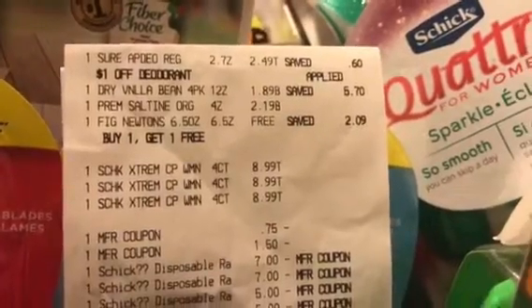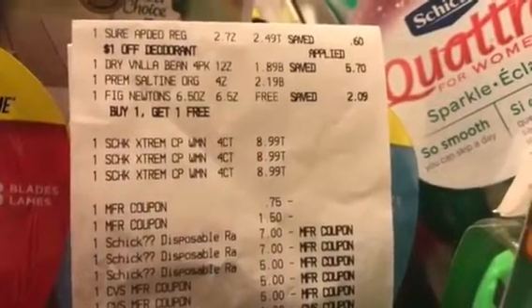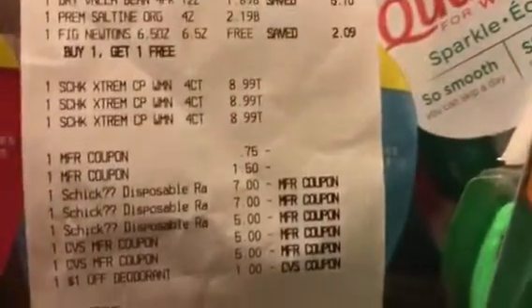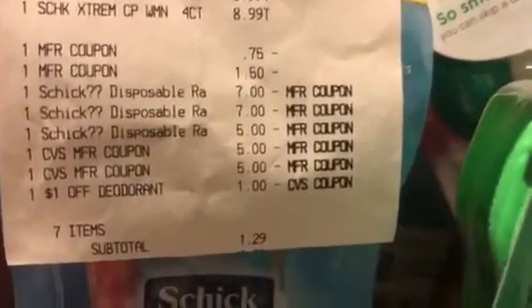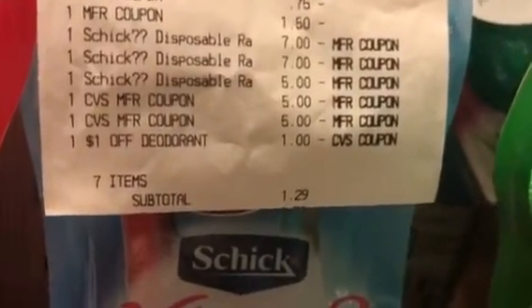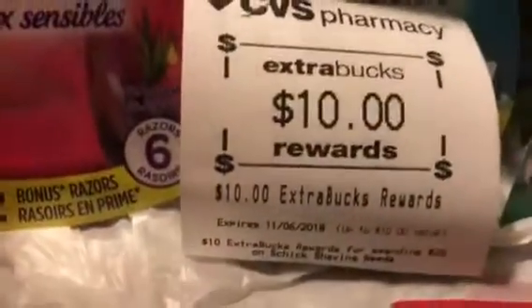Cheryl also purchased a Sure Deodorant and a dry vanilla bean four-pack sparkling water for $1.89. She did two of the premium Nabisco Crackers and Cookies BOGO, and she purchased three of these Schick Razors at $8.99. She had 75 cents off of Nabisco Crackers and Cookies, and the two $7 digitals came off the CVS app, plus a $5 digital that popped up this morning because she didn't have the three. She had a $10 ECB, a dollar off CRT deodorant for $1.29, got back the dollar on the deodorant, and got the $10 on the Schick Razor. Isn't that excellent?